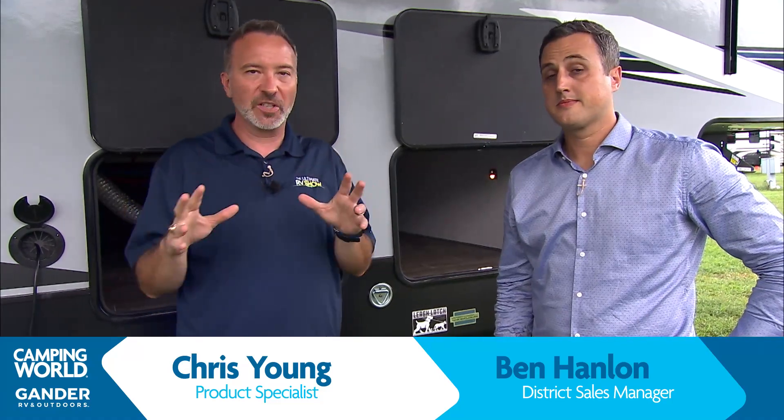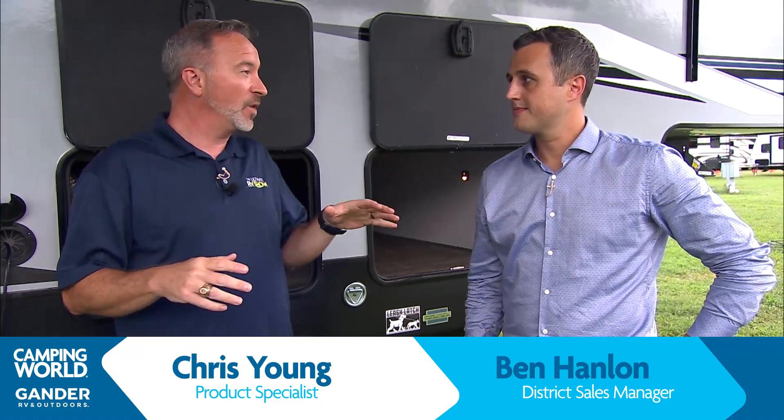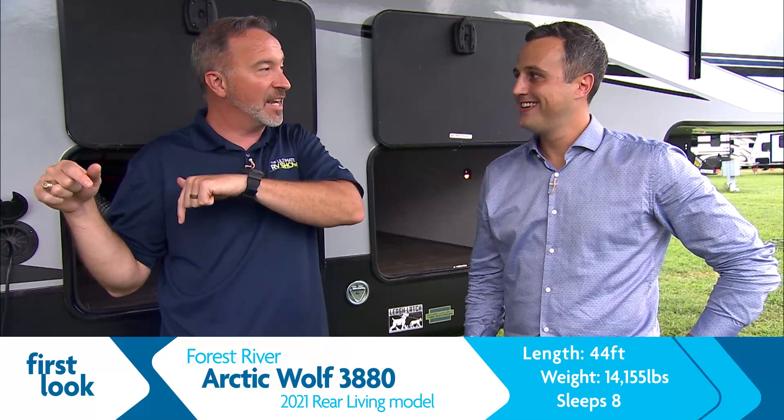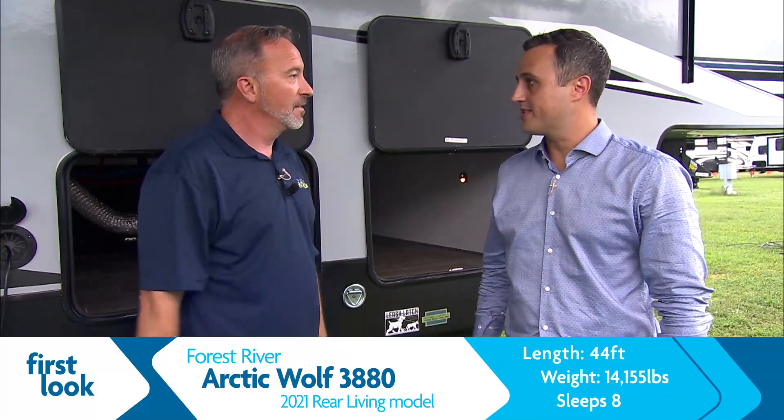We are here because we're going to give you a brand new, first ever look at the Arctic Wolf by Forest River in Cherokee 3880 Suite. It's so sweet that I didn't want to start checking out the suite until we went inside later. So I thought, let's do outside first. I appreciate you having me — let's do the outside. There's a lot to look at.